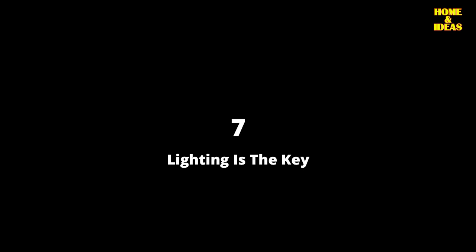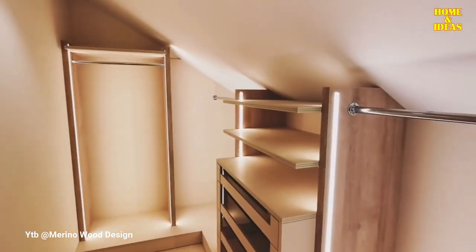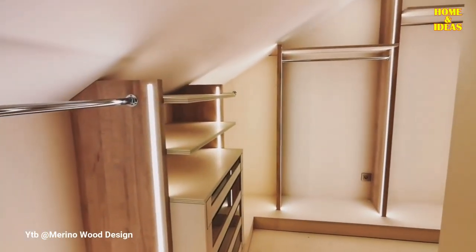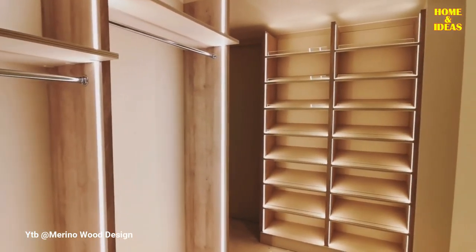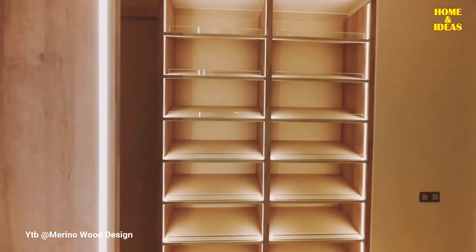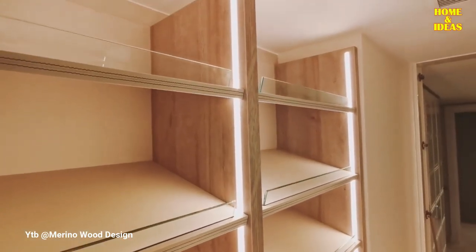Number 7: Lighting is the key. Have you ever opened your wardrobe and found the room was dark? Very annoying, of course. Adding light to your walk-in closet not only makes it easier to find clothes, but also adds to the aesthetics and style of your wardrobe. You can place different types of lights such as LED strips, spotlights on the ceiling, or fluorescent and ceiling lights that can add to the atmosphere of the room to be more dramatic.